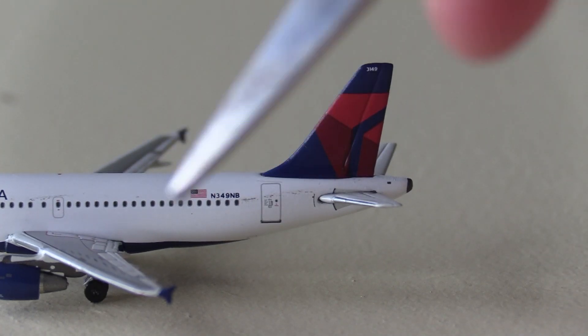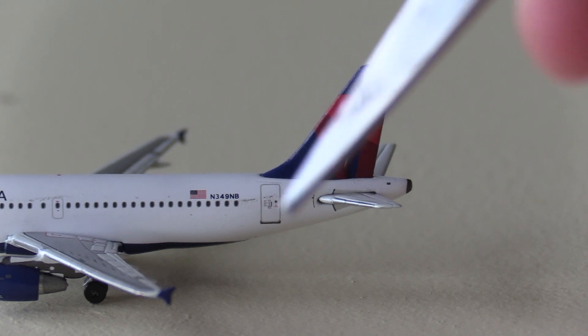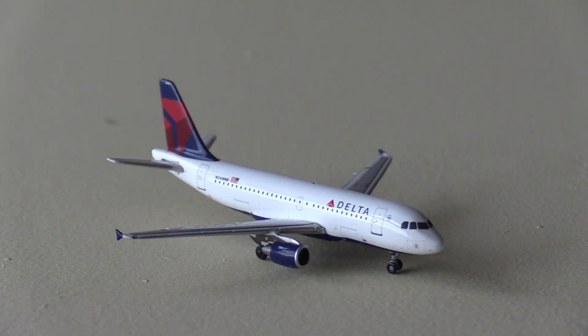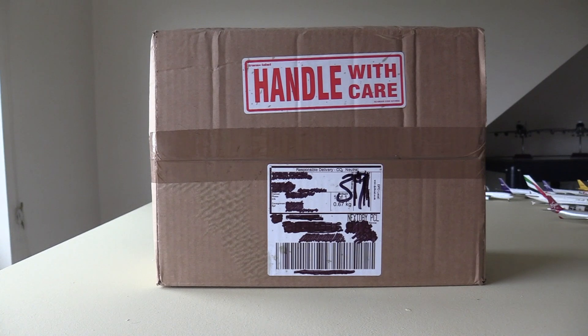At the rear of the aircraft we've got the registration November 349 November Bravo, the American flag, the rear door, and the tail with the amazing Delta logo. As many of you know, I'm trying to increase my Delta collection — this is part of that. I said in my collection video I'd be adding a further three Delta aircraft over the next couple of weeks. This is the first one, with another two on the way. Now I'll be able to add that next level of realism into my model airport updates. I just need a CRJ900, a CRJ700, and the 737-800, then we're pretty much set.